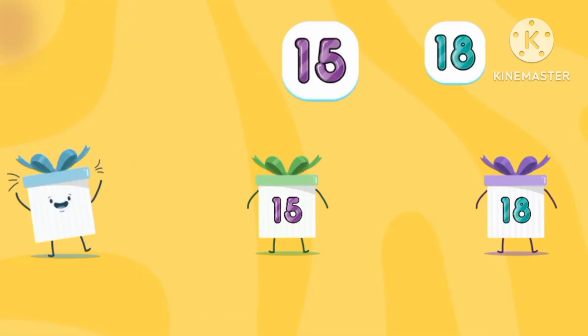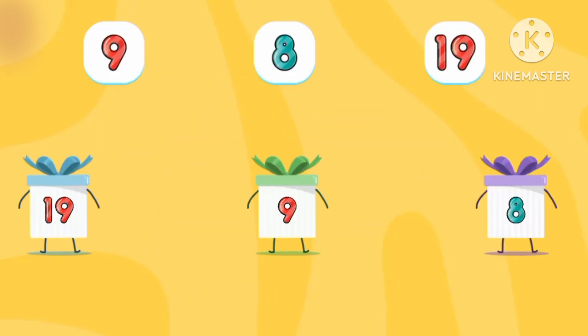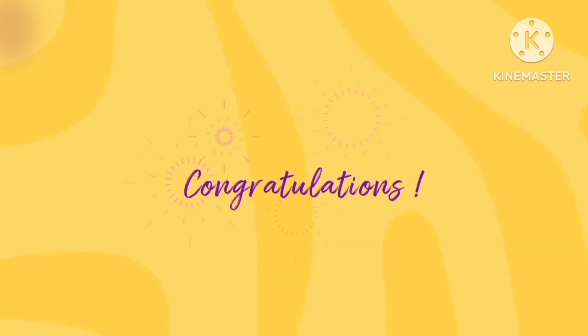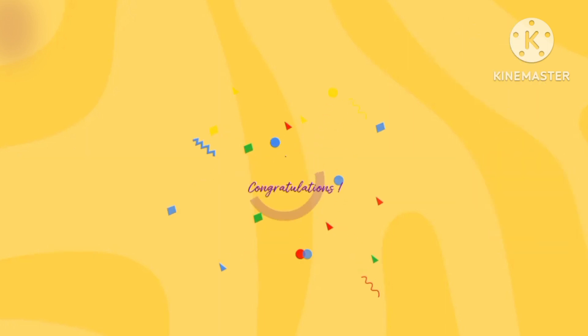Twelve, fifty, eighty. Best match in numbers. Nine, ninety, eight, seventeen, ninety, eleven.